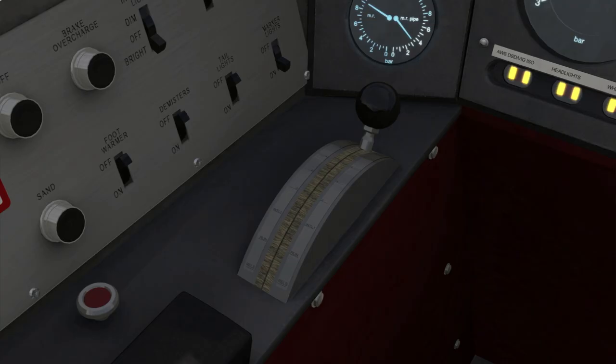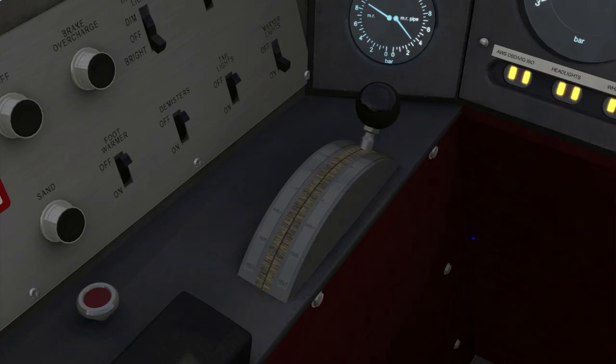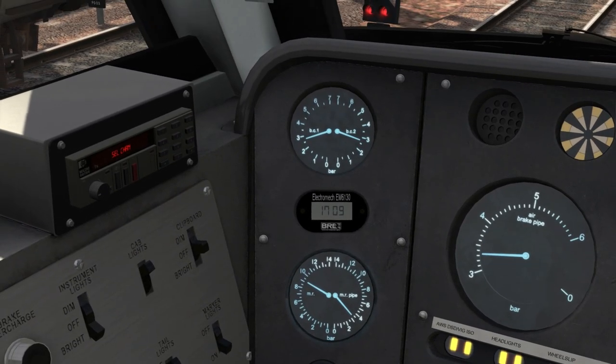You will still notice a slight change in the brake cylinder pressure gauges in the cab. The higher the needles are pointing, the harder the brakes are applied. With the brakes in the emergency position, you can see they're pointing between four and a half and five. Also, the air brake pipe gauge on the right-hand side has dropped to zero.